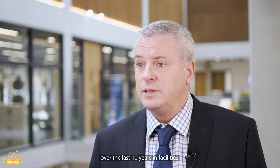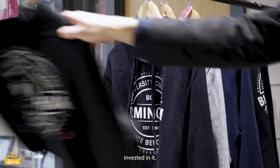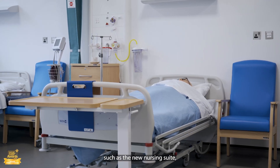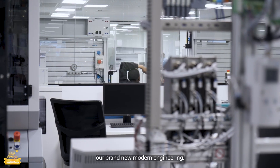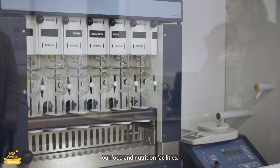We've invested over £160 million in facilities over the last 10 years, and the Sixth Form Centre will have at least £7 million invested in it. We've got great facilities such as the new nursing suite, our new physiotherapy facilities, our brand new modern engineering, and of course our food and nutrition facilities.